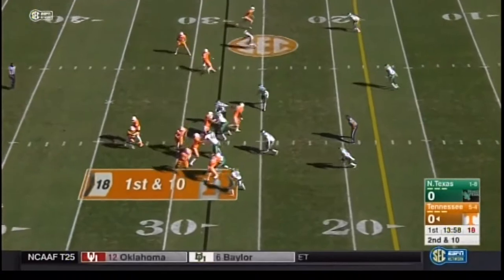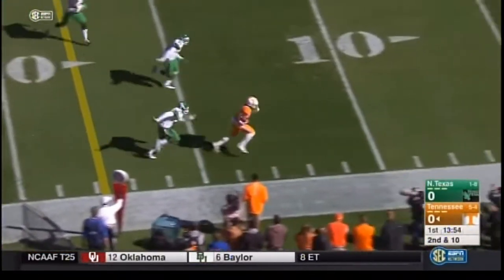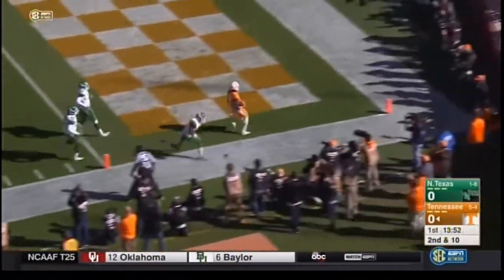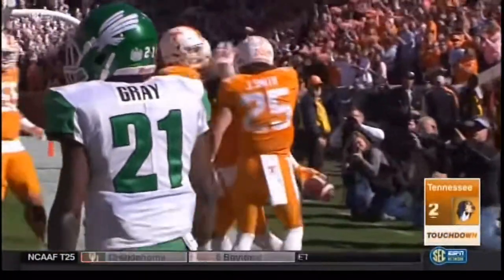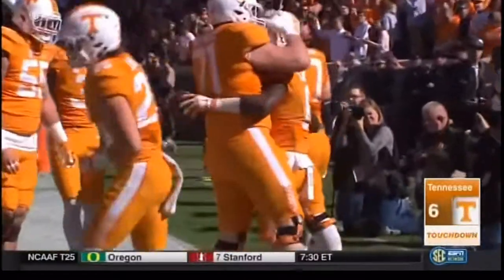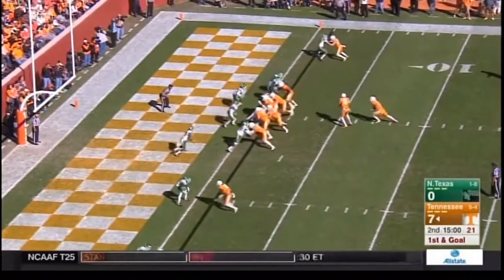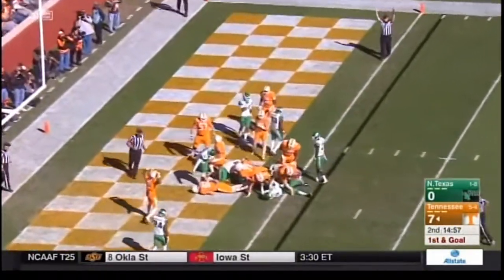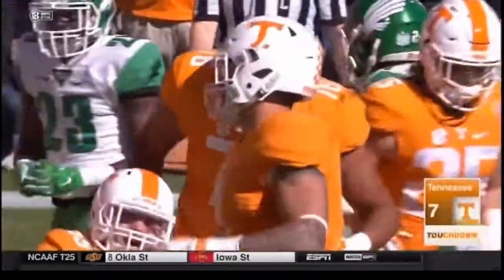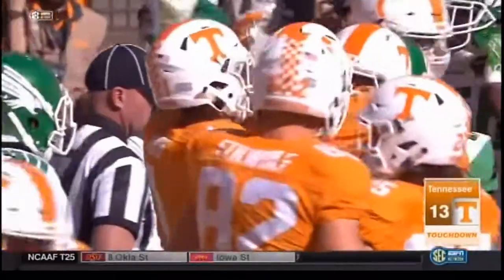Straight handoff, Kamara cuts it back to the 10, to the 5 — touchdown Tennessee, 27 yards. 7-0 after 15 minutes, trying to add another one here. Hearn jumps into the end zone from one yard out and Tennessee scores on their opening play in the second quarter to make it 13-0.